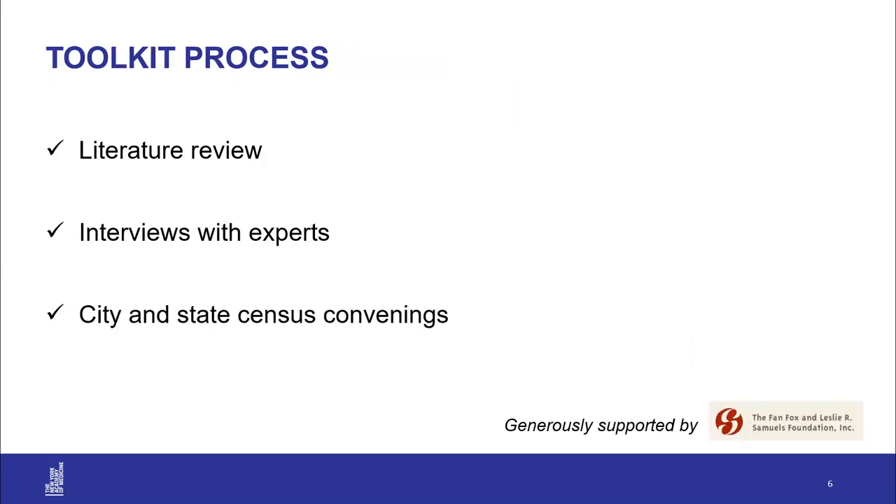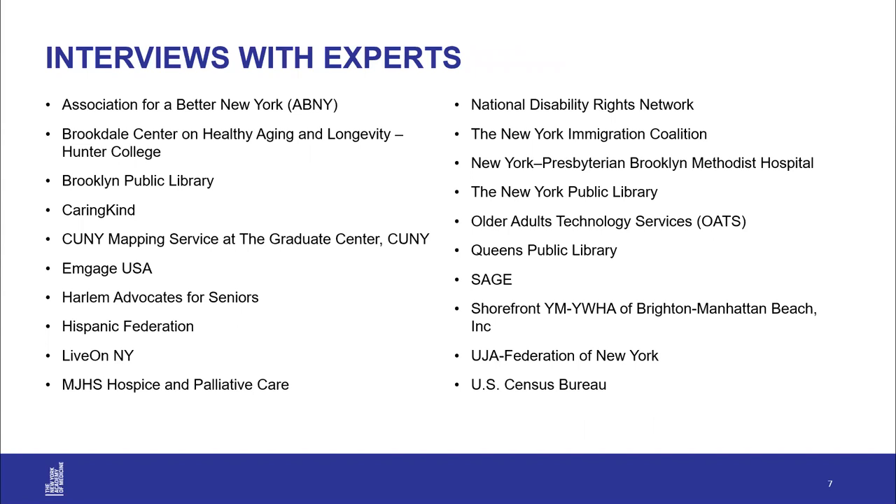How did we create this toolkit? We first conducted a literature review on existing research related to census participation and older adults. We then had interviews with experts from 20 different organizations, and attended a number of city and state convenings on census education and outreach. We want to give a huge thank you to the Samuel Foundation for their generous support, and we thank everyone at those 20 organizations who gave their time and expertise.